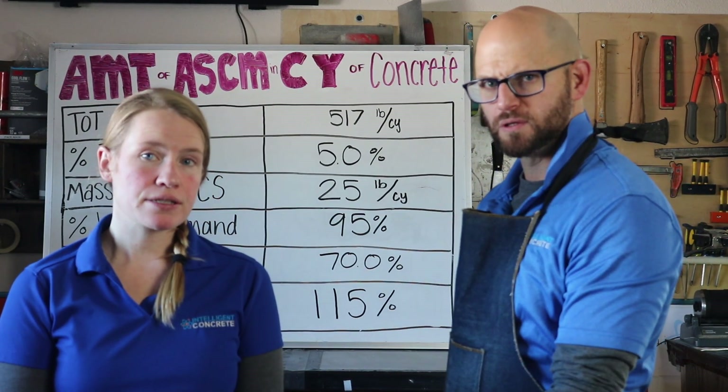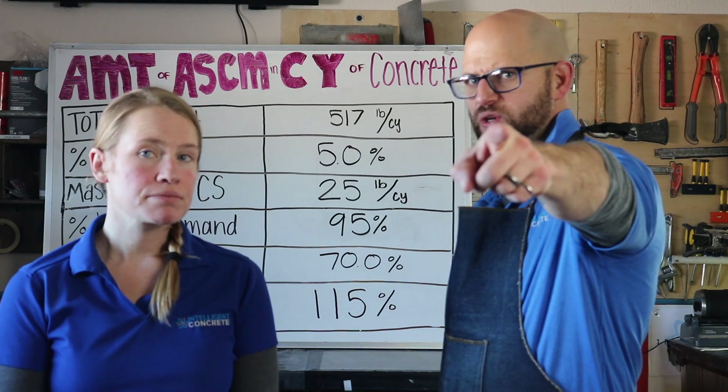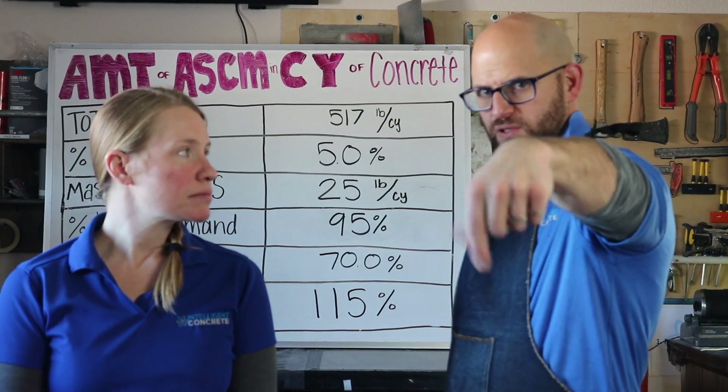Thank you for joining us today. We're going to run this mix, do unit weight, temperature, slump, and then run three cylinders. Next week we'll come back with the third and final video with strength results. If you have any concrete questions or concrete concerns, put them below!